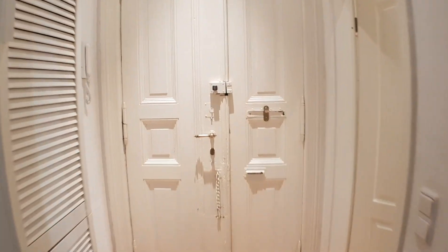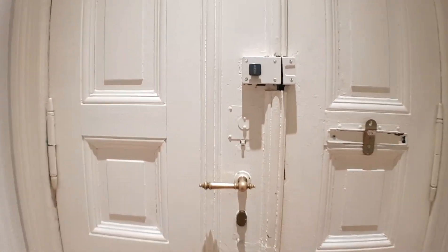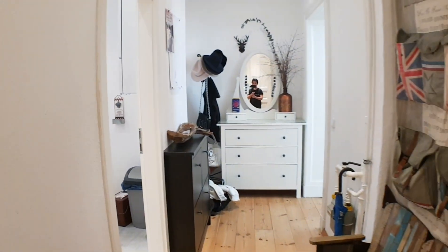Here is the main door, the entrance, and this is the corridor.